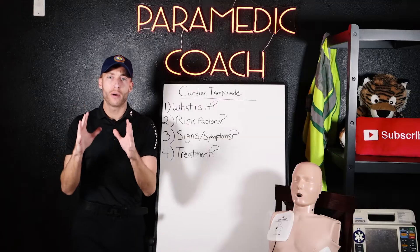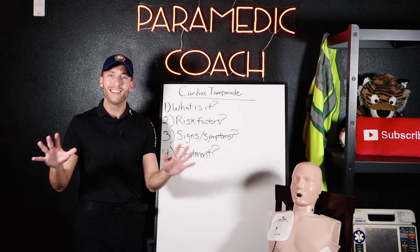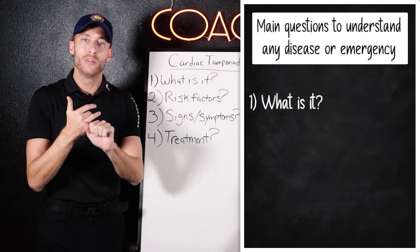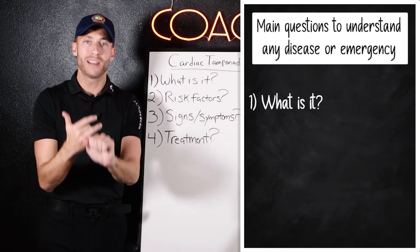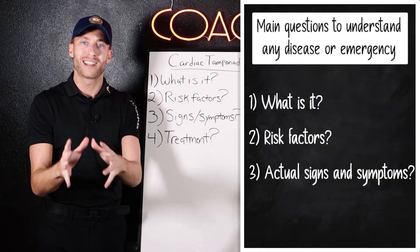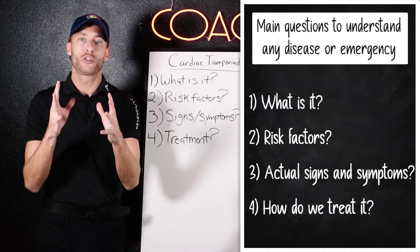I always tell my students that to understand any disease or emergency, you have to ask yourself four questions. Number one: can you explain it simply? Number two: what are the risk factors? Number three: what are the signs and symptoms? And number four: how do we treat it?